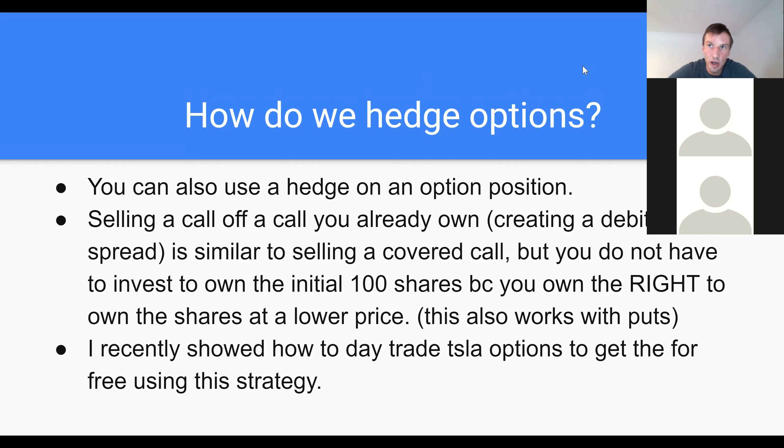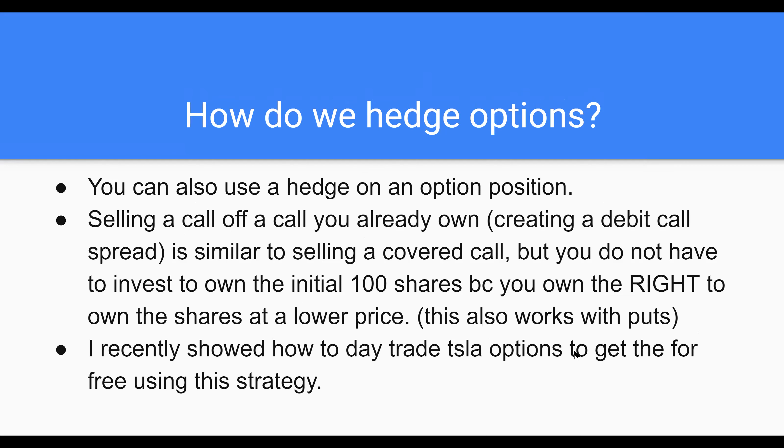I really just talked about hedging stocks more than options so far. I'm about to get into how to hedge your options positions. So how do we hedge options? One way is to sell a call off of a call that you already own — in the same fashion as selling a covered call off of shares that you already own. It's similar to selling a covered call, but you don't have to own the initial 100 shares because instead you own the right to own the shares at a lower price.